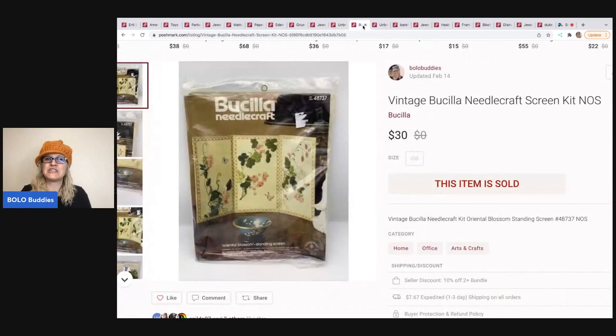The next item is this vintage Bucilla needlecraft screen kit, and it sold for $30. I believe I got this at a thrift store for a couple of bucks. I pick these up whenever I can — I usually try to pay a buck or two. I will pay up a little for certain ones, like the Gold Collection by Dimensions, because they usually have a pretty good sell-through rate. Do your research because they vary from bread and butter at $10 all the way up to big money at $100.